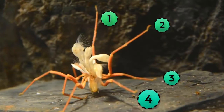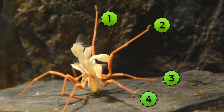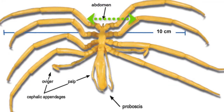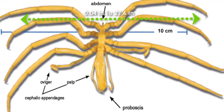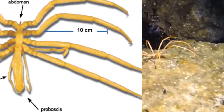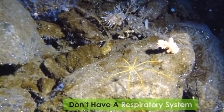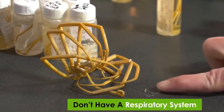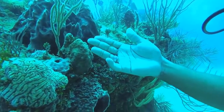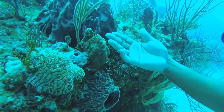It normally has 4 pairs of legs, but species with 2 and 3 pairs are also found to be existing. Each leg can vary from 0.04 inches to 27.6 inches in length. Because of their thin and small body, they don't have a respiratory system, as the gases move in and out of their bodies through diffusion. Also, they are not real spiders, but they are considered to be their sister group.